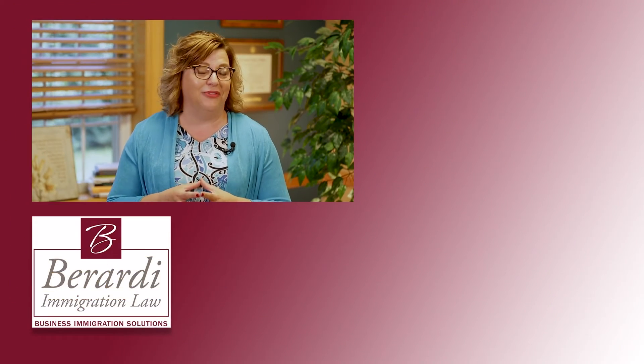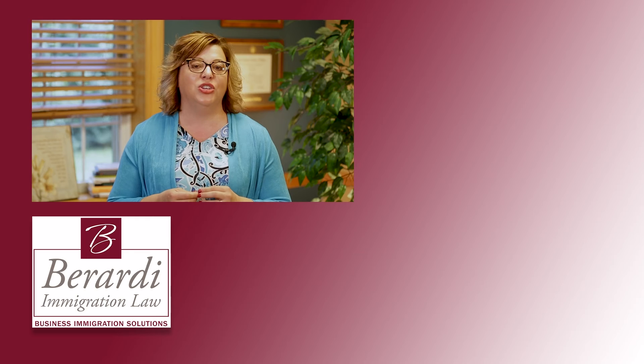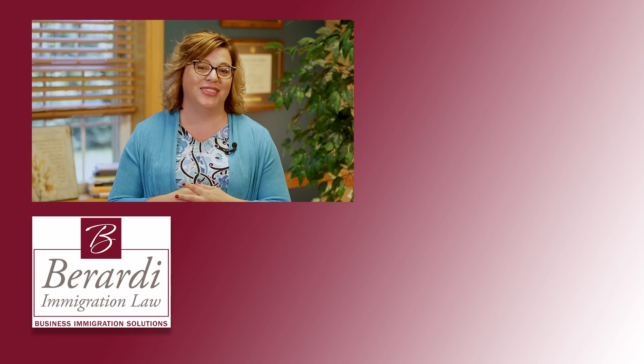Thank you for watching our video. We hope you found it helpful. We'd love if you would like our video and subscribe to our YouTube channel. And don't forget to hit that notification button so you never miss another video from Berardi Immigration Law. Thanks for watching and we'll see you soon.